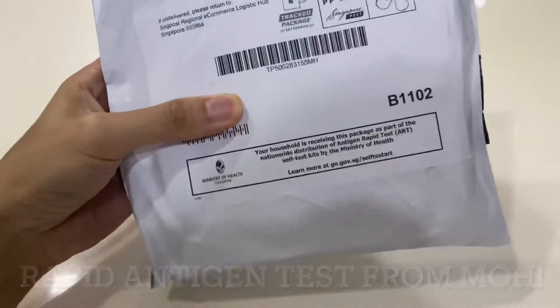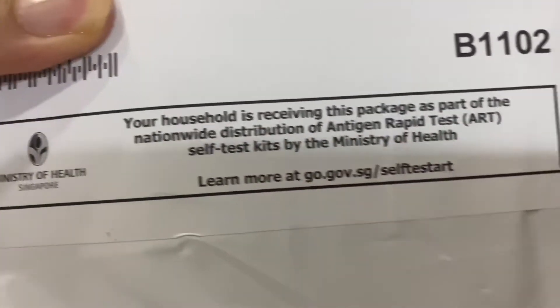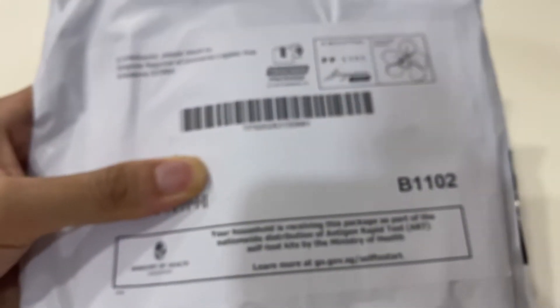I just received this from the post from MOH. Your household is receiving this package as part of the nationwide distribution of antigen rapid tests. Wow, let's open it and take a look.